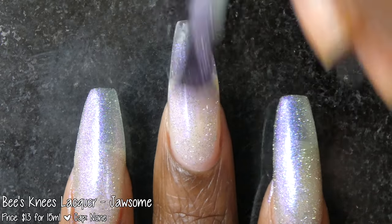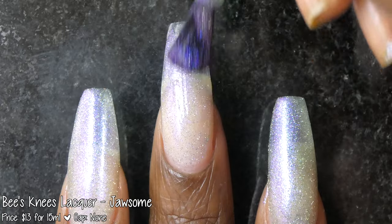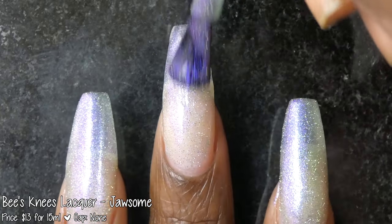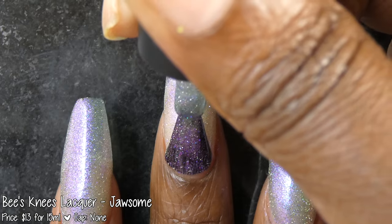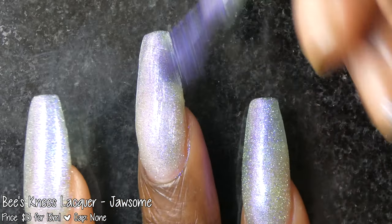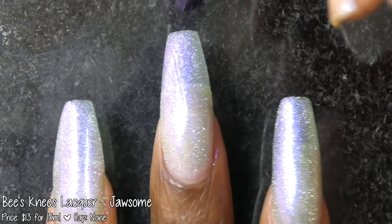First up we have Bees Knees Lacquer with Jawsome. This polish was inspired by the animated series The Street Sharks and is described as a blue to purple pastel multi-chrome base with a gold reflective glitter. It's priced at $13 for 15ml and has no cap. Jawsome had a fantastic formula. The base is on the sheer side, so you'll want to build it up in three coats for the most opacity. It can also be used as a topper.